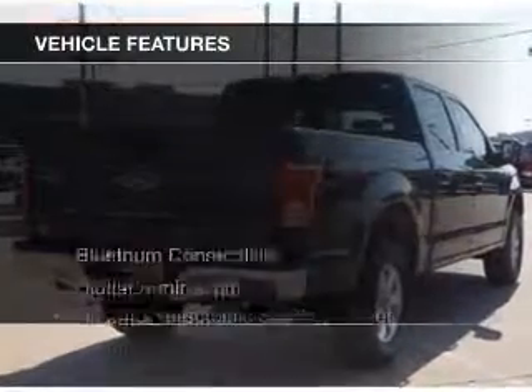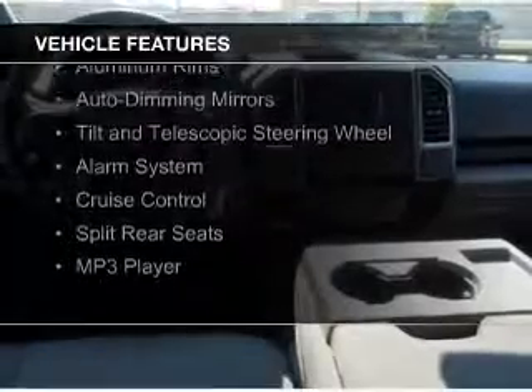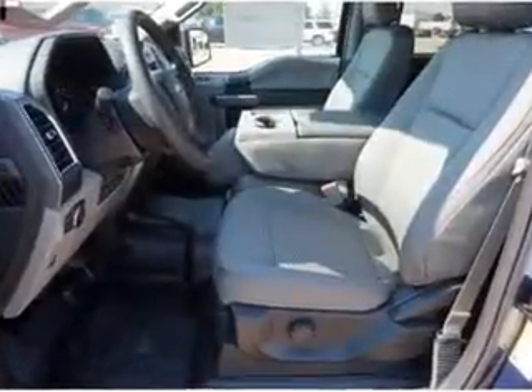The features include Bluetooth connectivity, digital audio input, steering wheel controls, aluminum rims, auto-dimming mirrors, a tilt and telescopic steering wheel, an alarm system, cruise control, split rear seats, and an MP3 player.